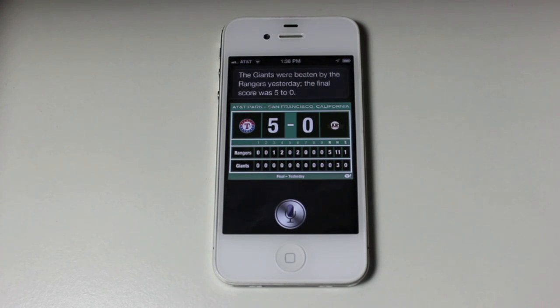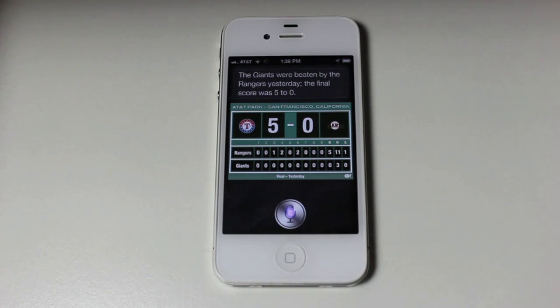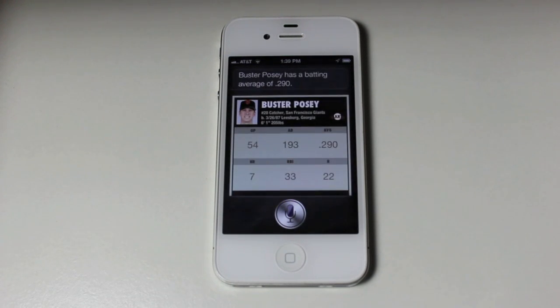You can also ask about individual players. Here's another example: 'What is Buster Posey's batting average?' — Buster Posey has a batting average of .290. It just makes it really simple to look up things like that about sports, which a lot of people want to know.